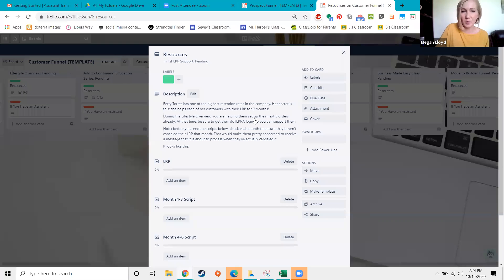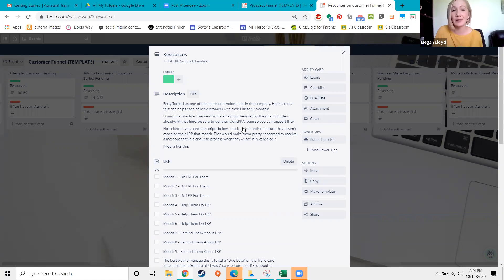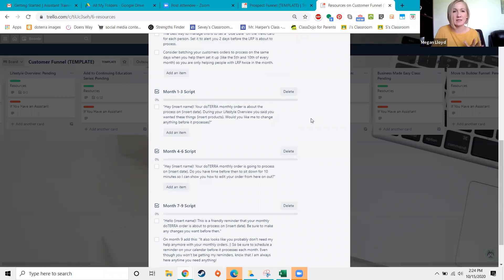For continuing education, I've included resources including tear pads, PDFs, PowerPoints, and Dana Moore's example videos — things people have dropped into the Back to Basics Facebook group. If you're not in the Back to Basics group, search 'Back to Basics' on Facebook and Elise's face will pop up — it's a really helpful resource. After continuing education, there's also shipping their continuing education prize once they've watched all eight classes.